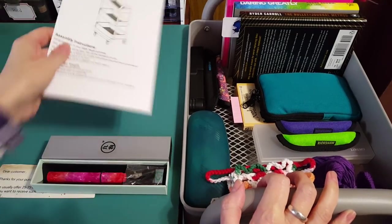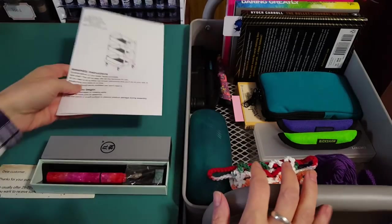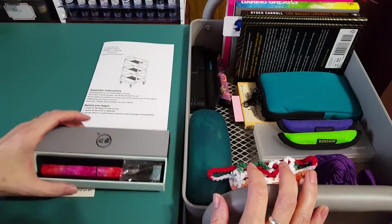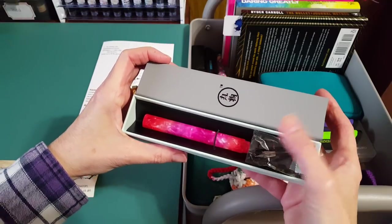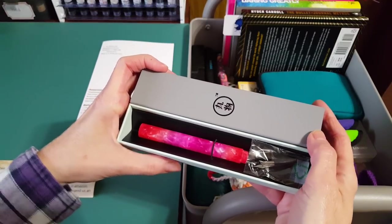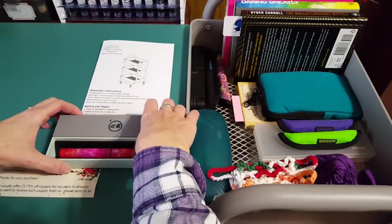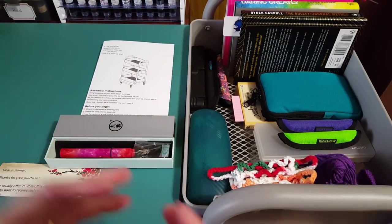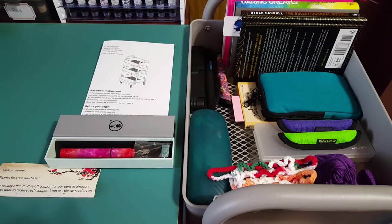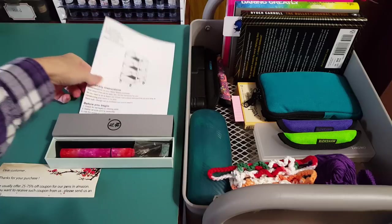I got two things: one is this cart here that I got from Target, and the other is this little pen that just came today. I've waited forever — it's probably only been two to three weeks. I just thought I would jump on because I really like these kinds of videos. It gets our creative ideas going when we see what other people are up to.